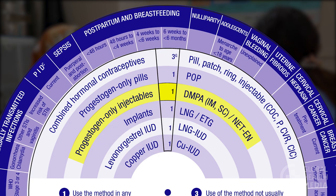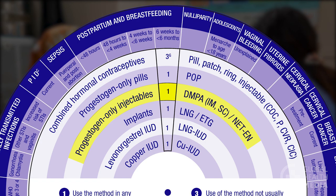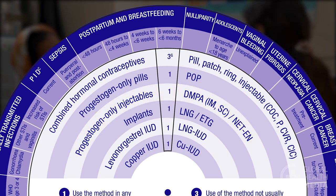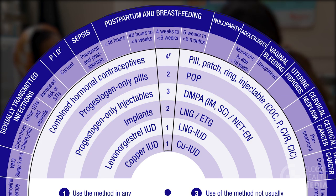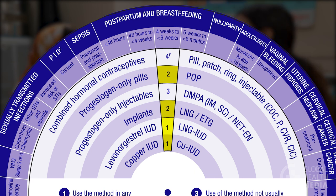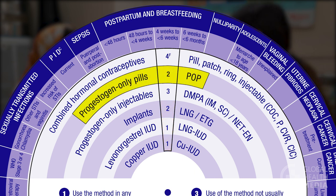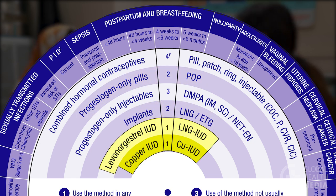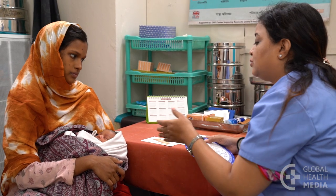Moving the wheel forward, you will see that the injection is safe for her after 6 weeks postpartum. Since she is now 4 weeks postpartum, the MEC Wheel indicates alternative methods given a 1 or 2 that are safe for her to start now. These include the progesterone-only pill, the implant, and either the hormonal IUD or the copper IUD. Or, she can return in 2 weeks if she wants to start the injection.